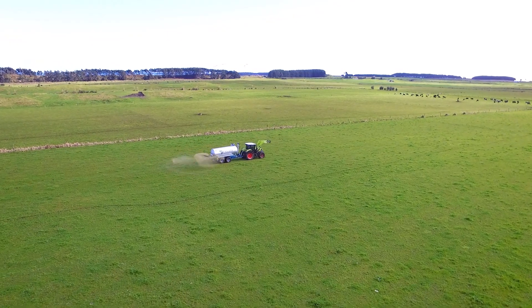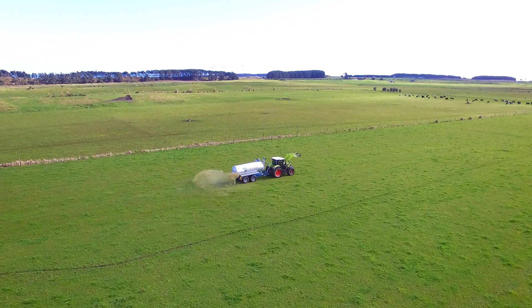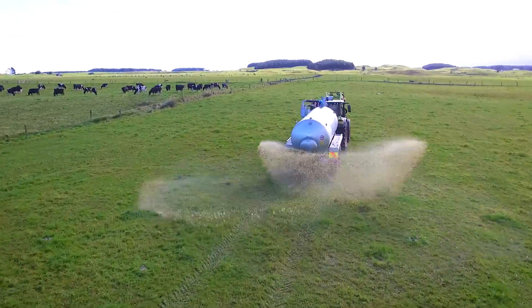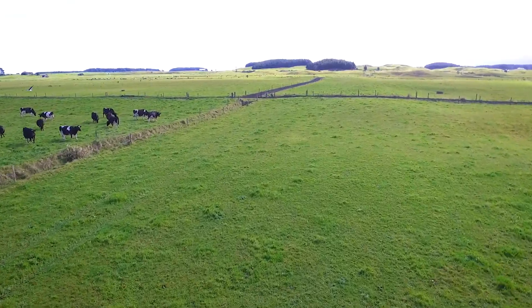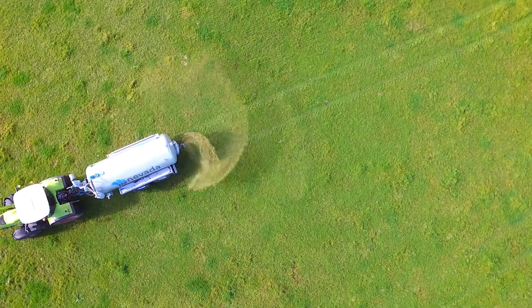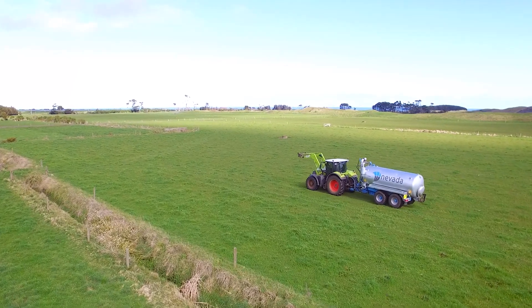Our biggest benefits will be spreading the effluent further around the farm at a very reasonable cost structure — just getting the organic matter back into the ground. The tankers are a bloody good tanker. I find this size, especially being a 12.8, they're real easy to operate.